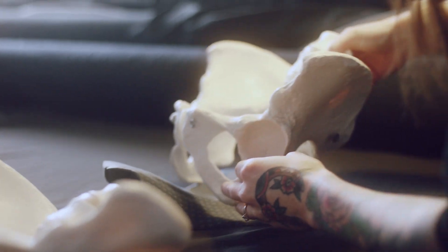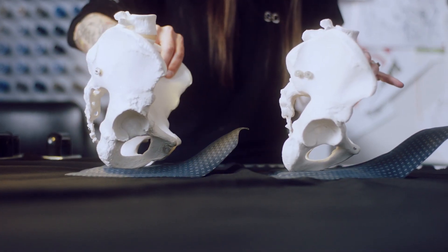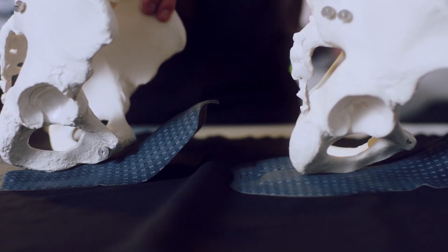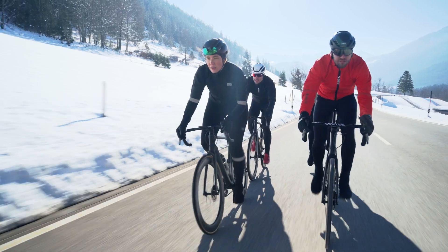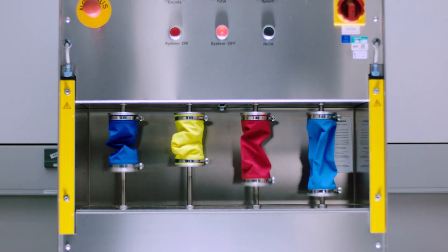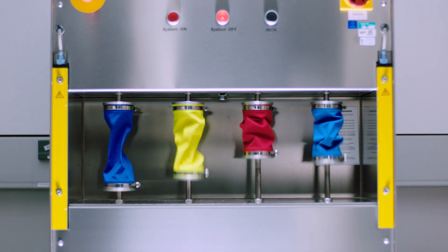Men and women need very different things. We have different anatomies, different types of padding, different types of structures to work with. So we focus on making sure that first point of contact and comfort is right, and really engineer from there to the rest of the bib.